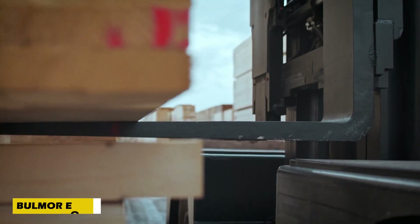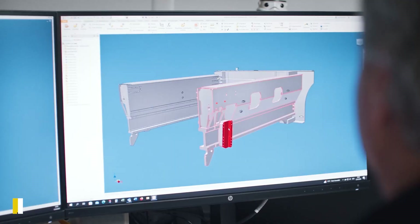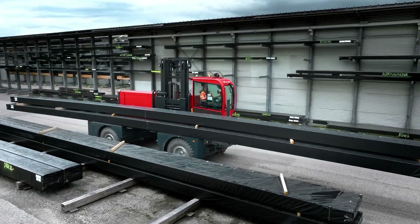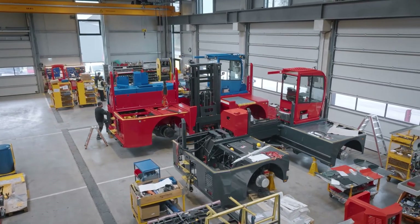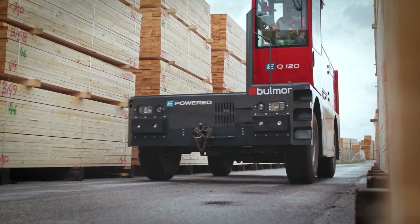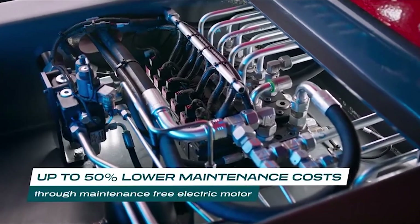Heavy lifting just got a high-tech upgrade with the Bulmer EQ 120. This massive electric forklift is designed to handle loads up to 25 tons, making it a warehouse and industrial powerhouse. It accelerates to 20 kilometers per hour in just five seconds, thanks to its 509-kilowatt asynchronous electric engine.